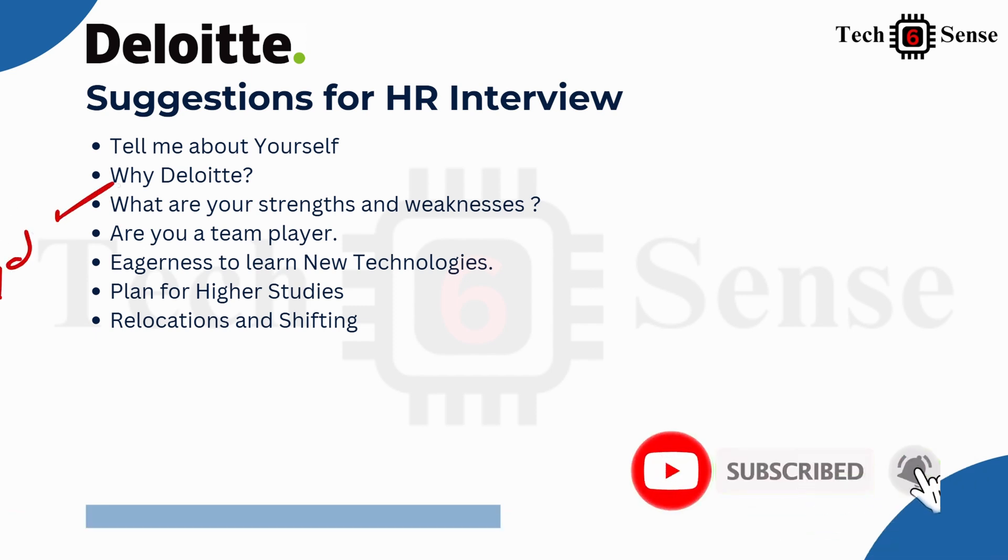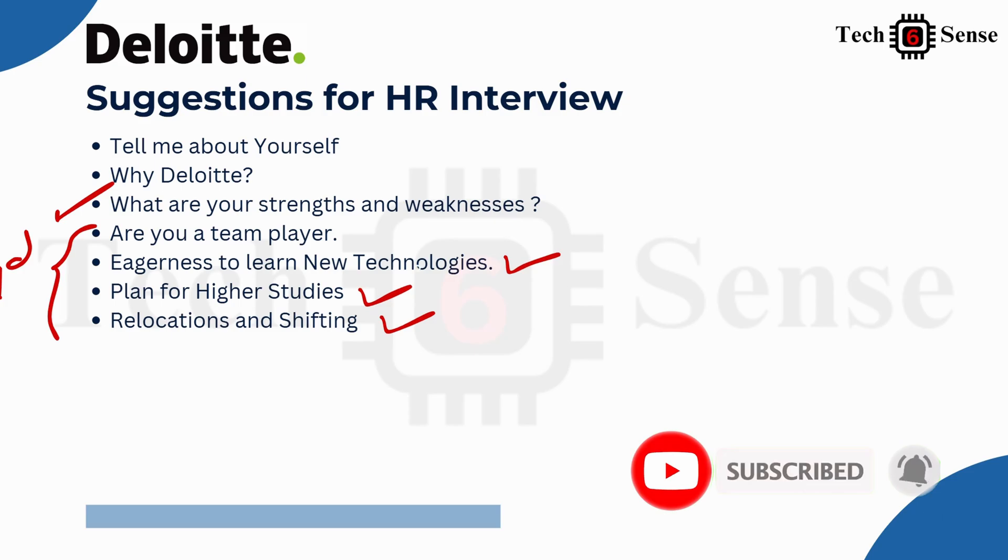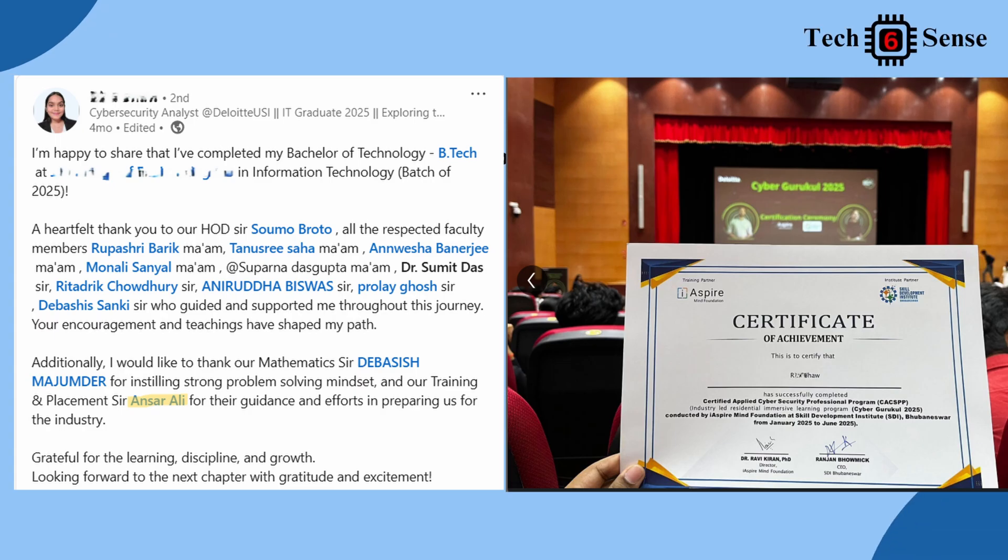For the HR interview, common questions include: tell me about yourself, why you chose Deloitte, and your strengths and weaknesses. They also ask about willingness to learn new technology, plans for higher studies, and openness to relocation. The appropriate answer is: no higher study plans currently, and no issue with relocation or shifting. After HR, the final list of selected students for the internship program is published.